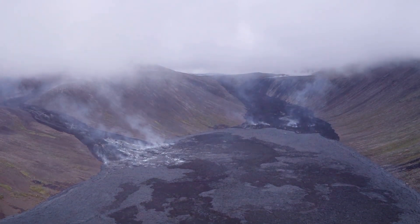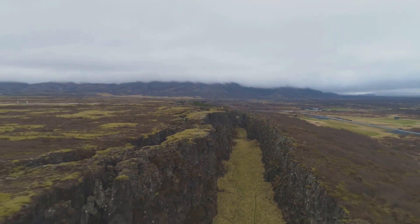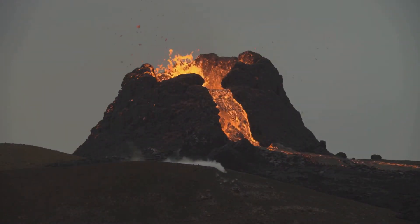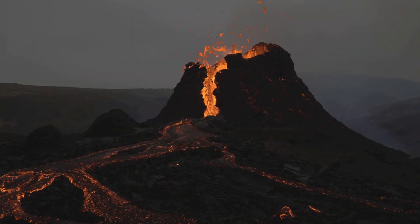Iceland's unique location on the Mid-Atlantic Ridge, where the North American and Eurasian tectonic plates meet, makes it a hot spot for volcanic activity. These massive plates are constantly shifting, causing magma to rise to the surface and create eruptions that can reshape the landscape in an instant.